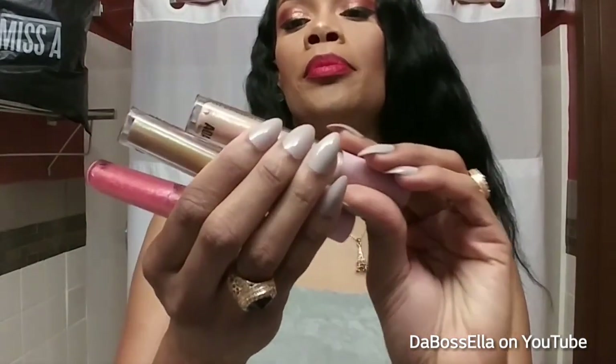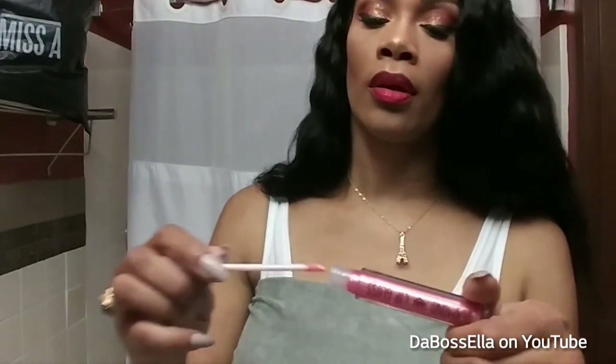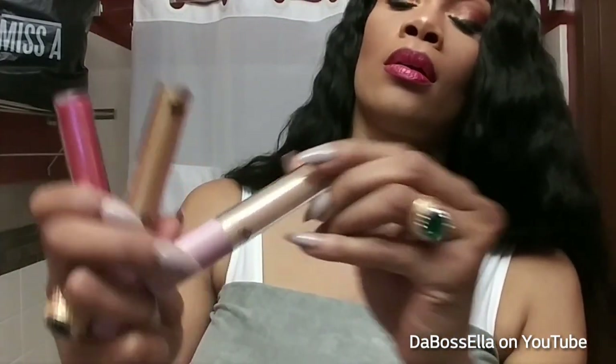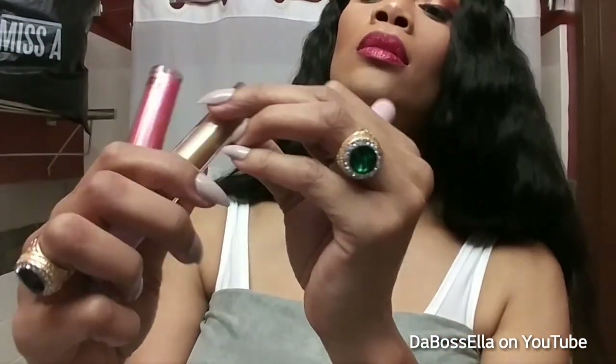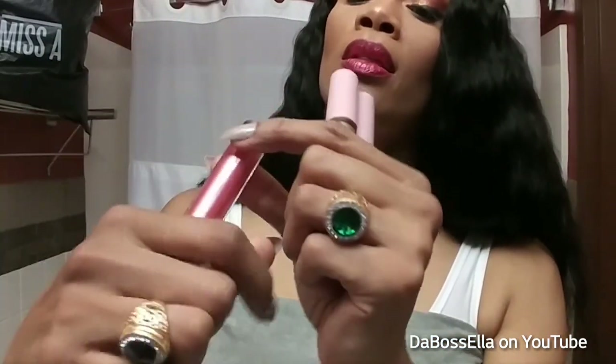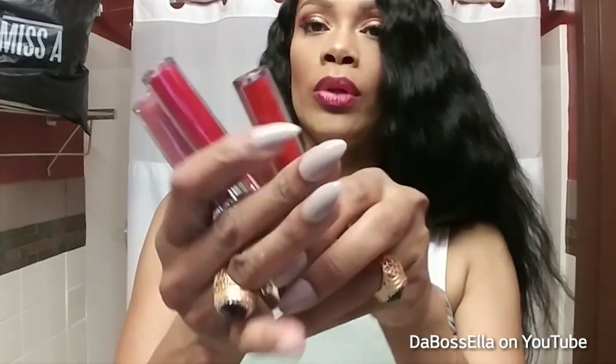I picked up their Diamond Lips lip gloss and it's really really pretty. I'll use the pink one as a lipstick topper — see, that's really glittery and pretty. They have Glitz which is iridescent, one called 24K which is like gold with a little green or iridescence, and one called Girl Power. They had one other but I didn't get that one.